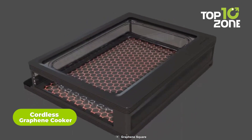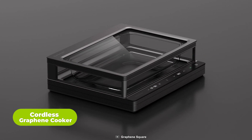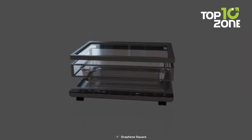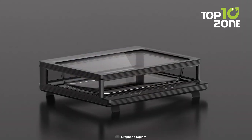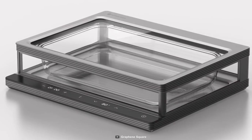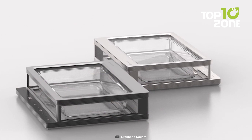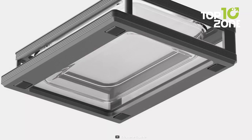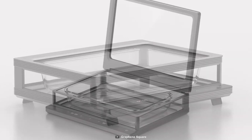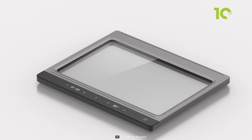Cook smarter and greener with the revolutionary cordless transparent graphene cooker, harnessing Nobel Prize-winning graphene technology for energy efficiency. This rechargeable cooking device utilizes graphene's incredible strength and thinness to enable mid-IR radiation cooking that consumes up to 30% less power than old coil heaters. As the world's first cordless graphene cooking appliance, it allows complete freedom of movement without cables or direct power connections. The transparent cooker gives clear visibility for precise cooking control. By pioneering graphene battery integration in a cooker, it promises more sustainable, efficient, and user-friendly cooking.